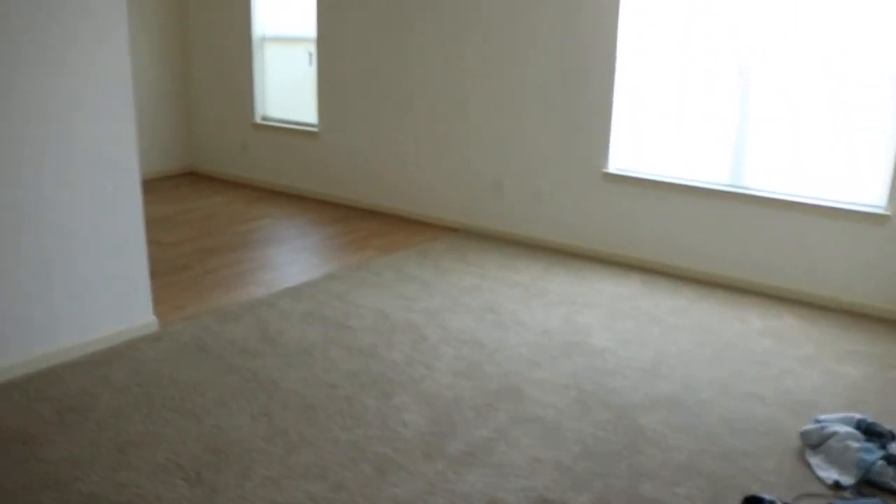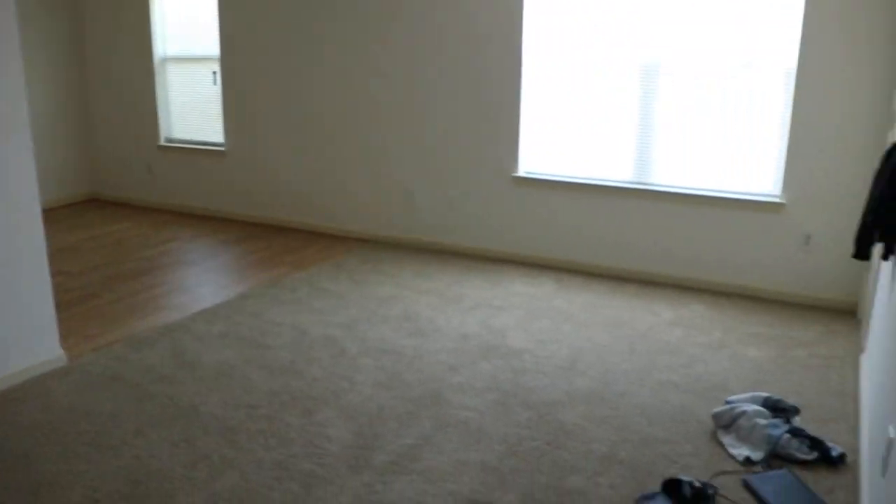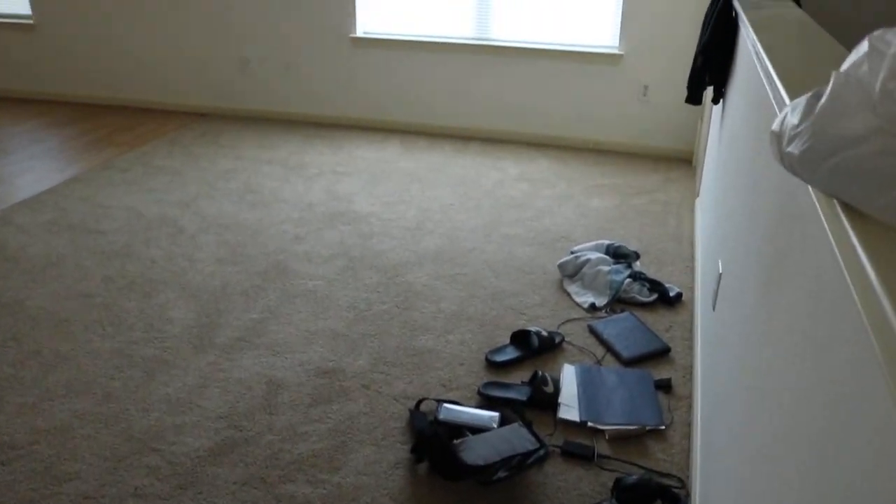Right here is the stairway leading down to the door. Then you got the living room — there's a bunch of mess going on right now.